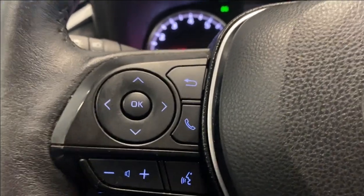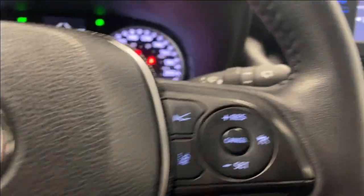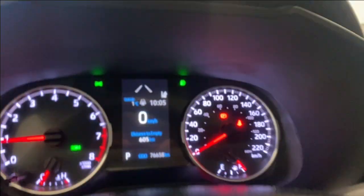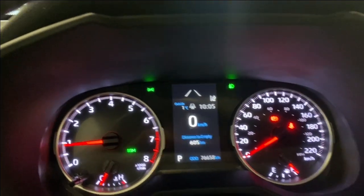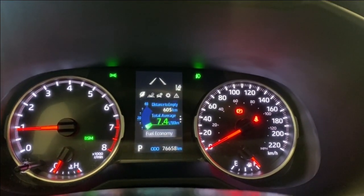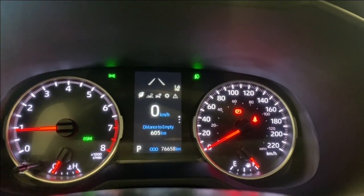We also have your Bluetooth radio and audio controls, and we have our adaptive cruise control functions here on the right as well. Going through some of the options on the digital gauge: digital speedometer, distance to empty, your total average fuel economy, and your eco mode information.